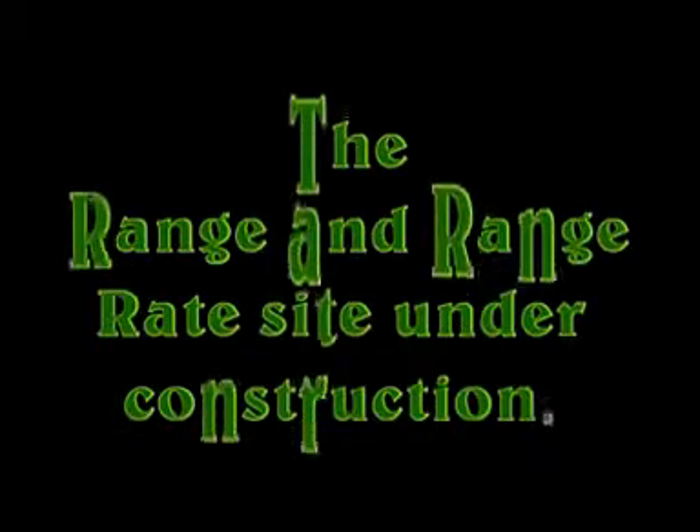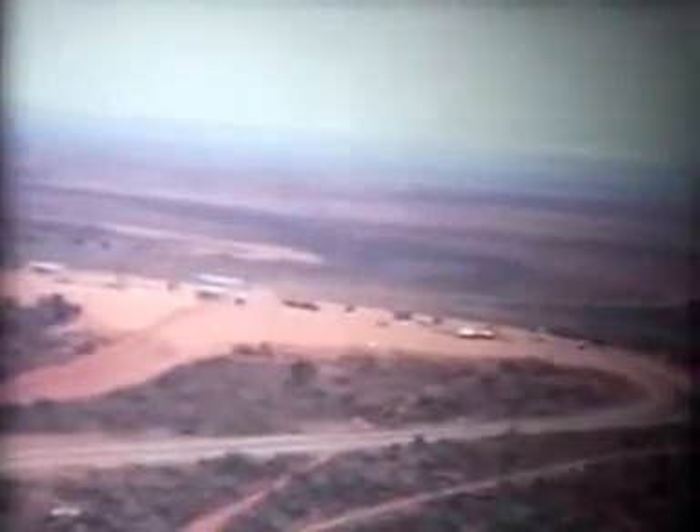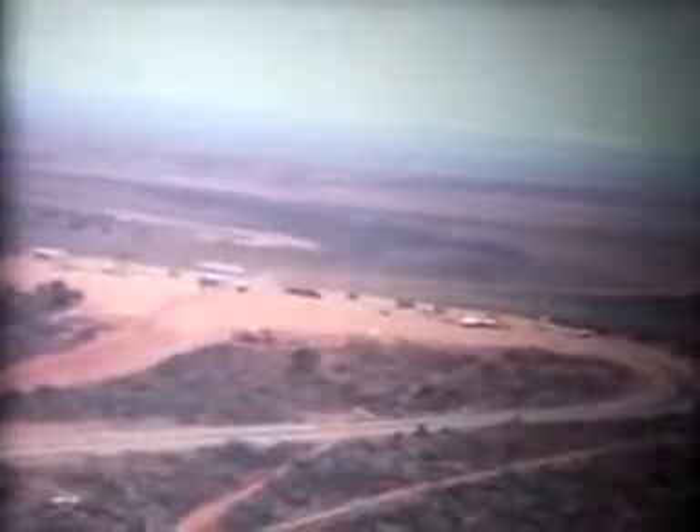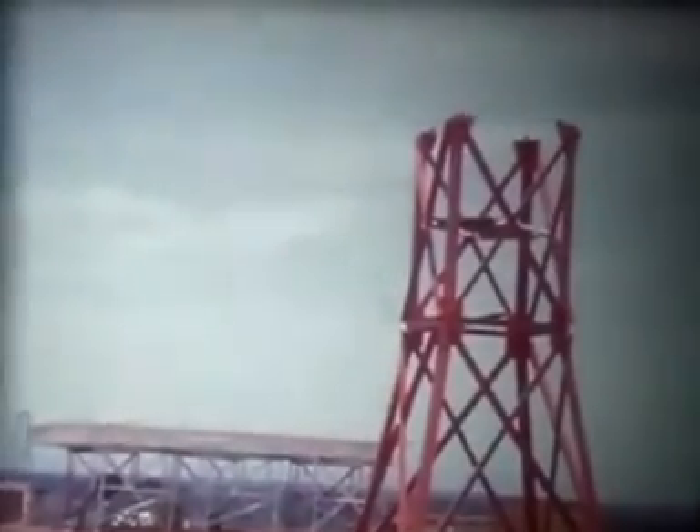This is the powerhouse in the foreground with the command and voice transmitter site beyond. And here's the command transmitter trailer arriving from Fremantle. This is the range and range rate site with the VHF antenna ready for installation.